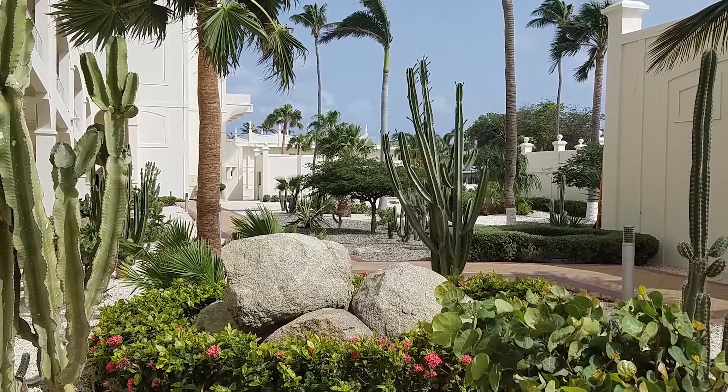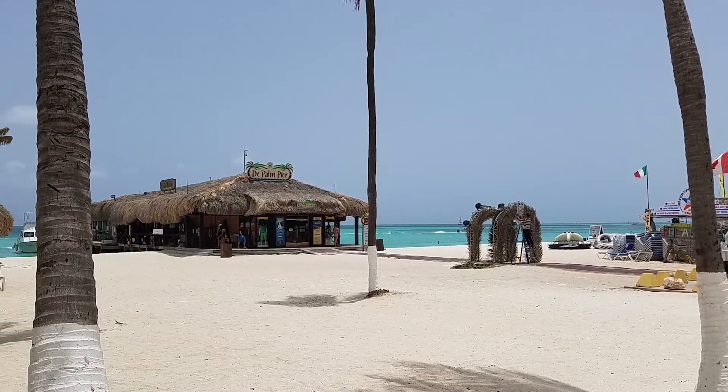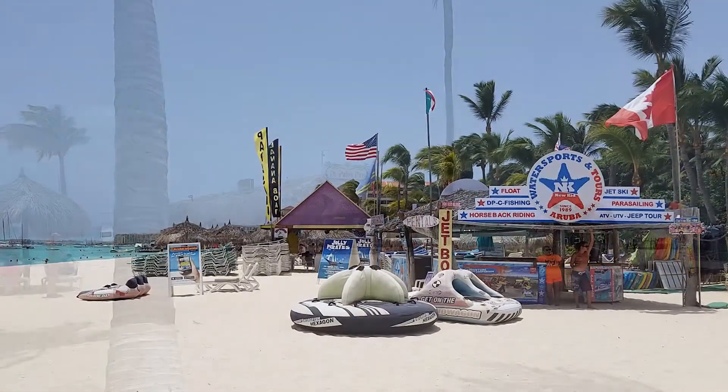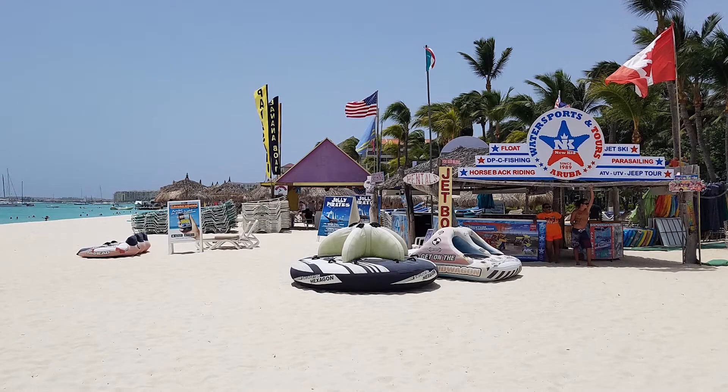Aruba is just a quick two-and-a-half-hour flight from our home in Tampa, Florida, and the ride to the resort took just about 20 minutes — and that's with a couple of stops in between. We were greeted at the lobby with cold towels and champagne. Check-in was fast and easy, and we were able to get to our room, changed, and to the pool really fast.